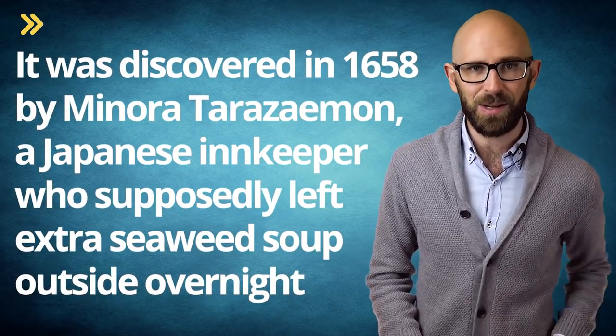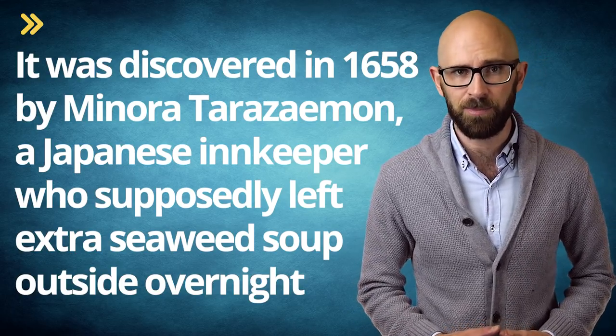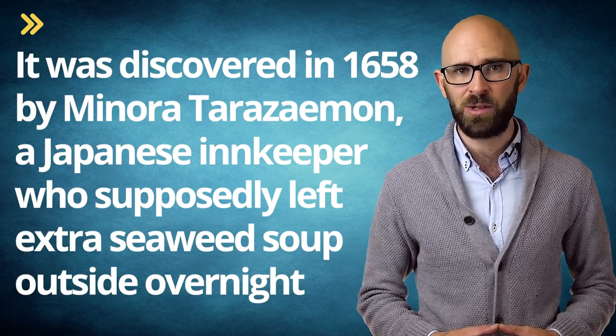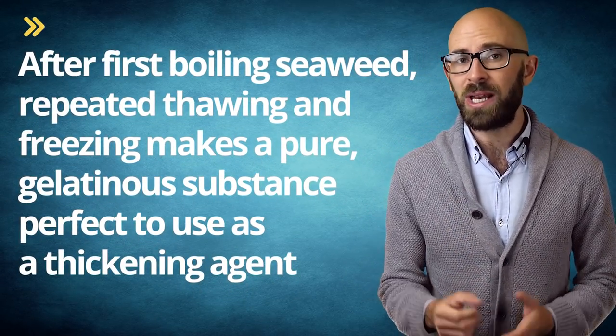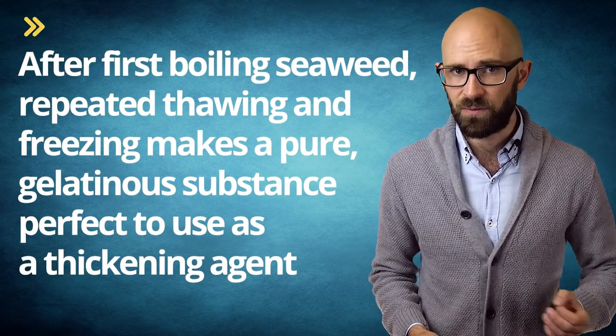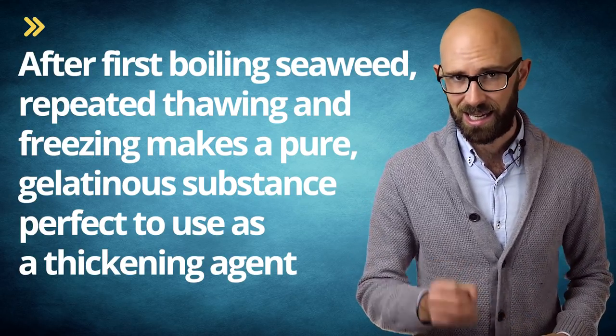The story goes that agar was discovered in 1658 by Minoru Tarazemon, a Japanese innkeeper who supposedly left extra seaweed soup outside overnight. It was winter, and the substance froze. Tarazemon noticed in the morning that it had turned into a sort of gel when it thawed out again. Whether that's exactly how it was really discovered or not, it was later found that after first boiling seaweed, repeated thawing and freezing makes a pure gelatinous substance perfect to use as a thickening agent.